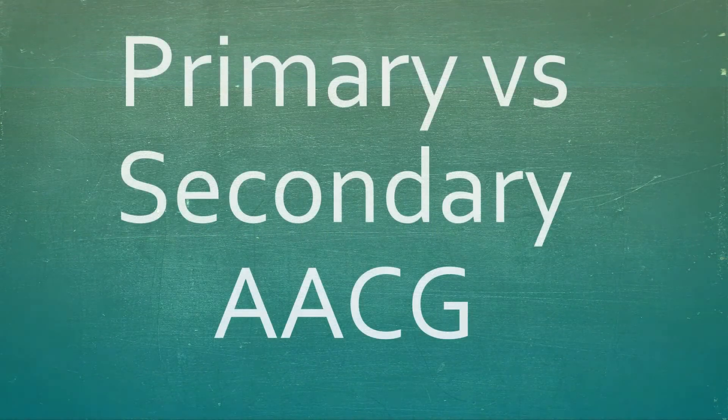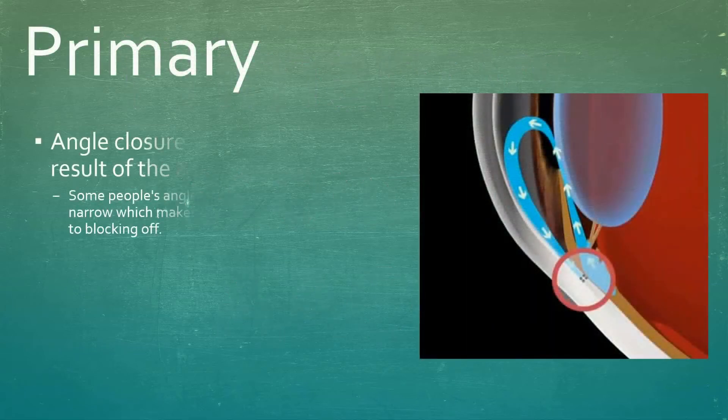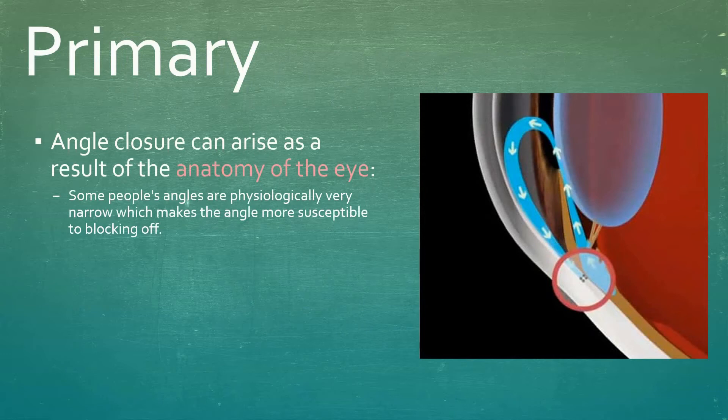Acute angle closure can be subdivided into primary and secondary. Primary angle closure can arise as a result of the anatomy of the eye. Some people's angles are naturally very narrow, which makes them more susceptible to blocking them off.